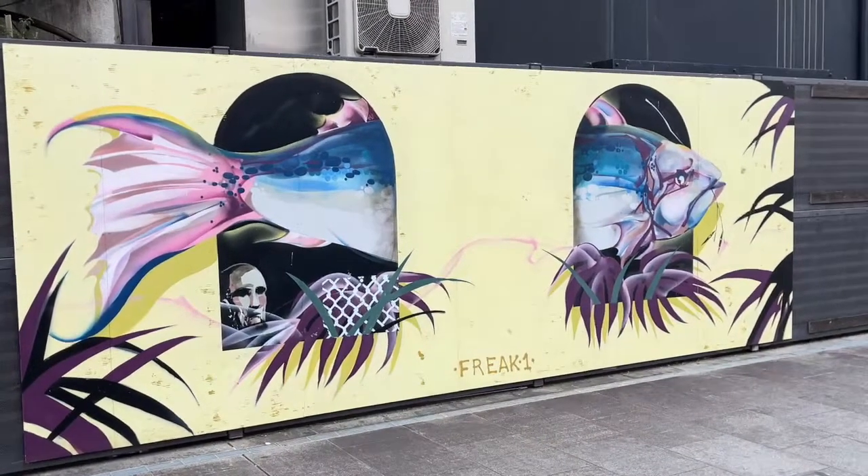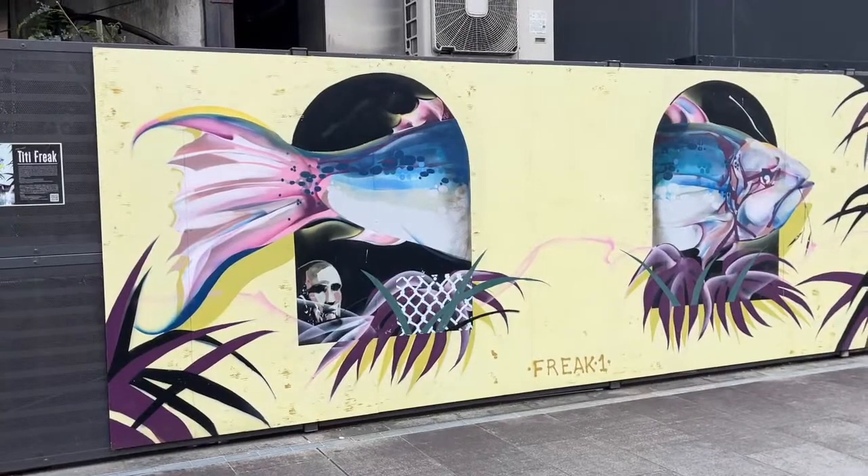This one is cool — yeah, T.T. Freak is a pretty big name. It does look kind of 3D. Pretty striking piece.